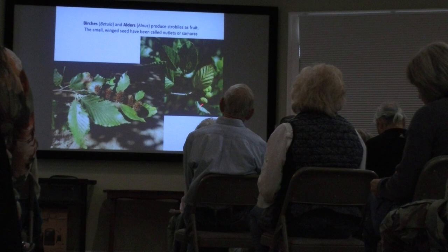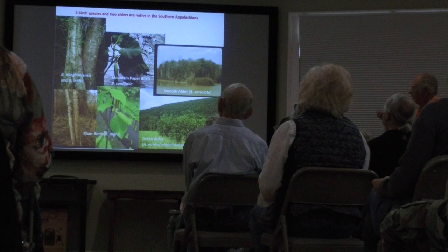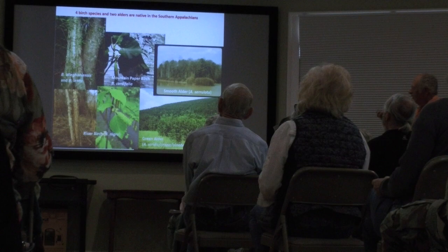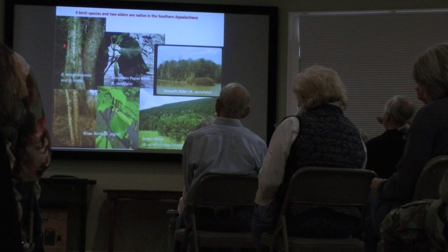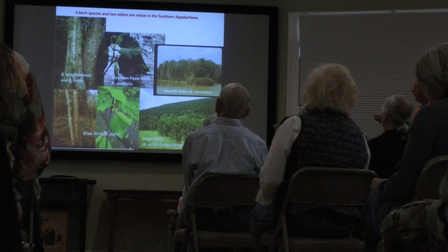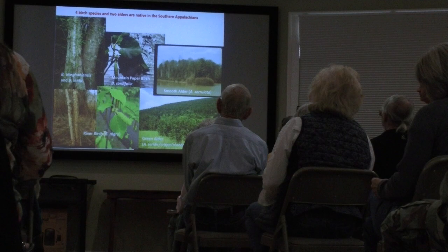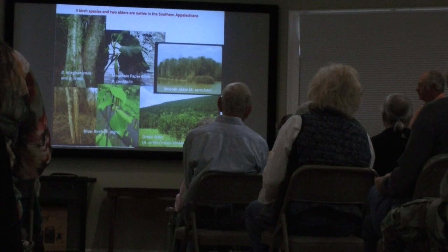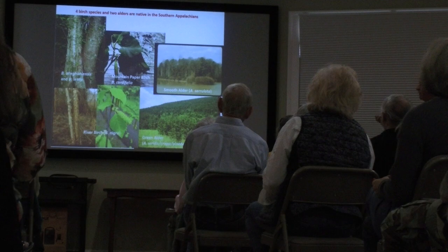The alders produce strobiles that do not disintegrate — they remain kind of woody — whereas in the birches this all falls apart as it releases its seeds. In our area we have four birch species and two alder species. This is yellow birch next to black birch. Yellow birch is more typical of the higher elevations; black birch is of the middle elevations and down along creeks. We have another birch up in the mountains called the mountain paper birch, Betula cordifolia — that's a glacial relic. In colder climate times trees were pushed southward; the mountain paper birch is mostly a member of the northeastern forest, and down here it's a holdout only in two places: near Charlie's Bunion in the Great Smokies, and around Mount Mitchell.